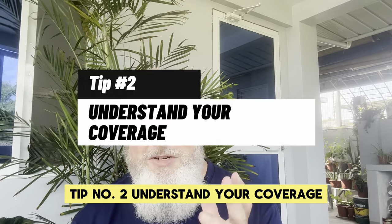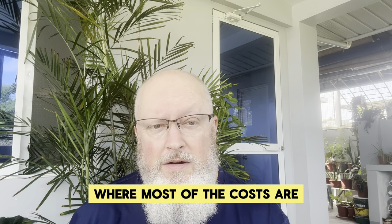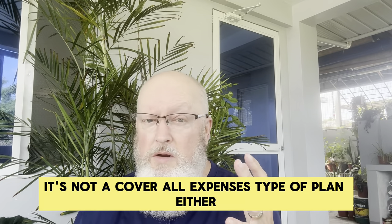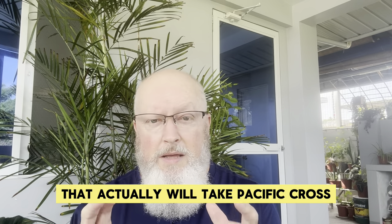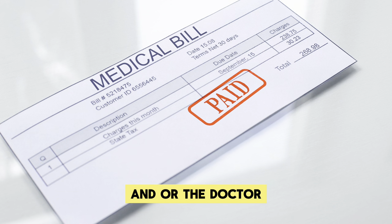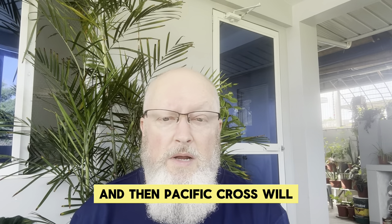Tip number two: understand your coverage. Most of your coverage is going to be for inpatient only — that's also coincidentally where most of the costs are. You only get paid for the time that you're in the hospital, and some outpatient services as well. It's not a cover-all-expenses type of plan. Pacific Cross in particular has a wide extended network in Luzon, especially in Manila, where hospitals have a lot of partners that will take Pacific Cross the moment you go in, and they will direct pay to that hospital or the doctor. In my area, though, they don't have that many direct payment situations — I'm going to have to pay out-of-pocket first, and then Pacific Cross will reimburse me for those costs.